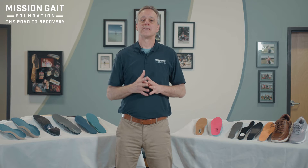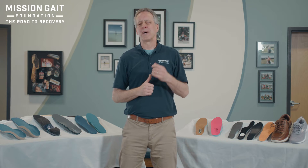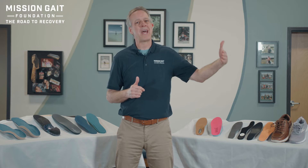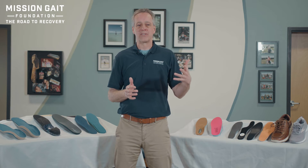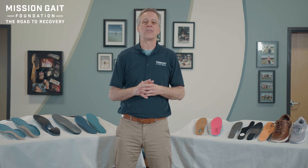Hi, I'm David Lawrence, founder and CEO of the MissionGate Foundation. In this video, we're going to be talking about in-shoe orthotics and the options that you can have from the supermarket all the way to the ped orthotist. We have no financial connection with any kind of in-shoe orthotic manufacturing company, so there's no conflict of interest. The information is not brand specific — we're just talking about the types of products that you might utilize.